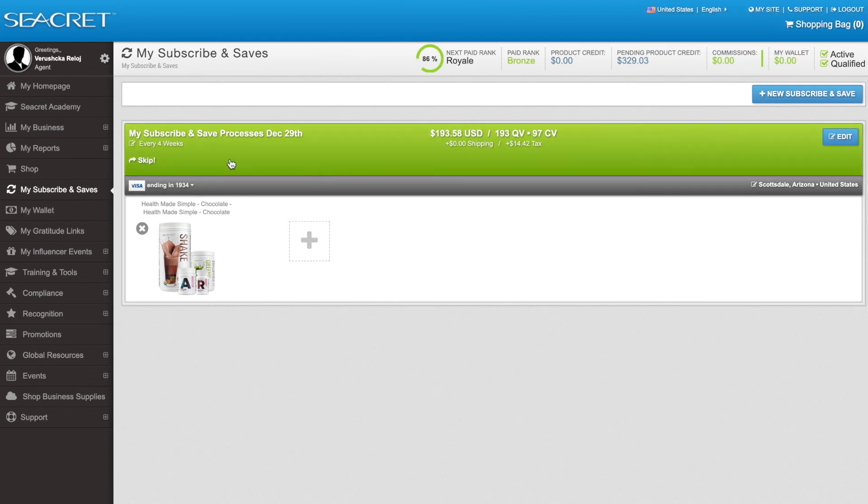Now that I have my Health Made Simple program coming every four weeks and I have my 100 points, I know I'm going to be active. I can also set up multiple Subscribe and Save auto deliveries in order to get the products the way I want and when I want them.